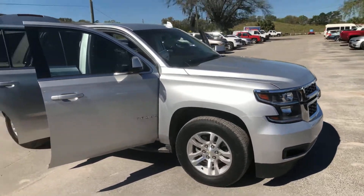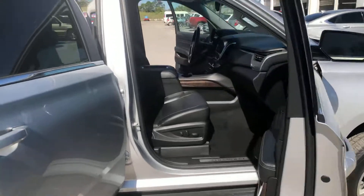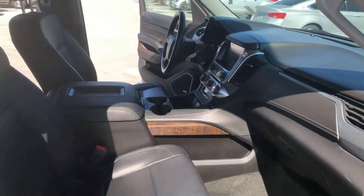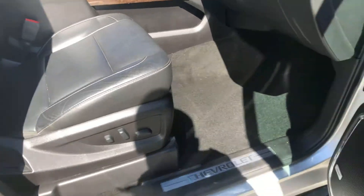It's silver ice metallic on the exterior and has the black leather interior. We've got power seats with lumbar support on both the driver's side and passenger side.